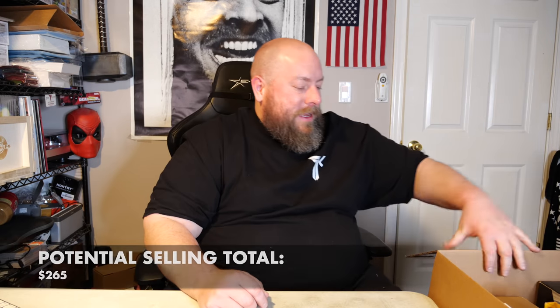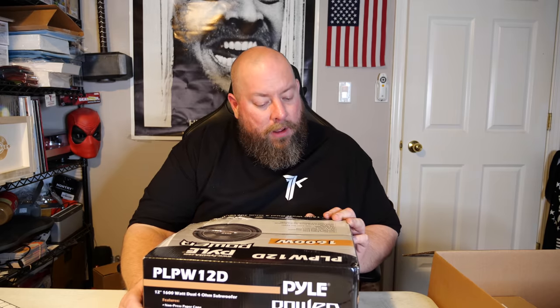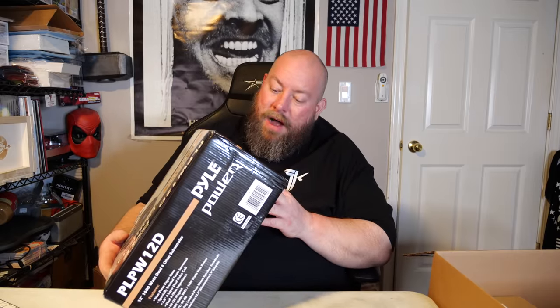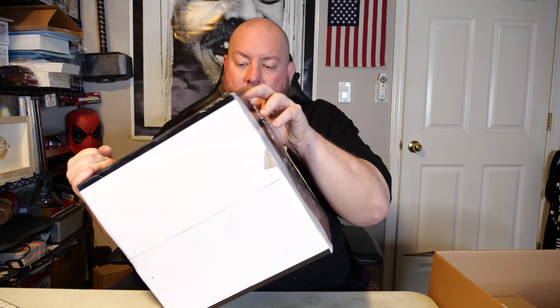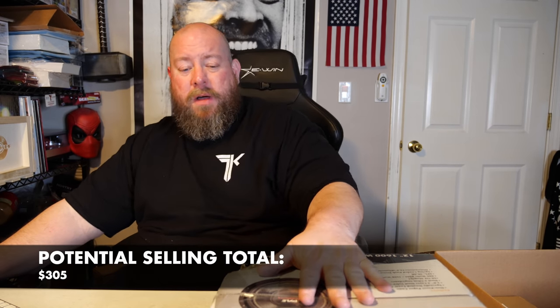We've got a Pyle Power 12-inch subwoofer. The box is still factory sealed with a little shipping damage on the outside, but these subwoofers are usually very well packed in styrofoam inside — I guarantee it's fine. Open box condition sells for around $40. Before I list it I'll open it up, confirm it's not damaged, and then it becomes an open box item.